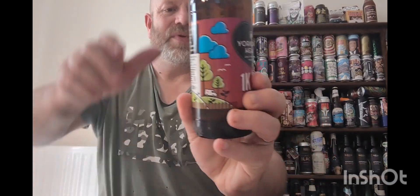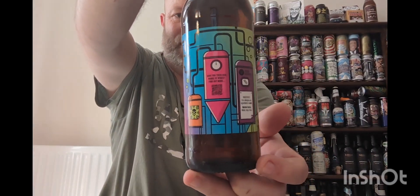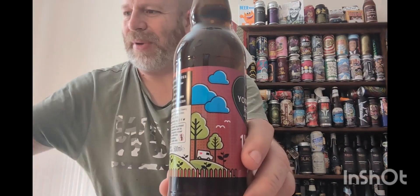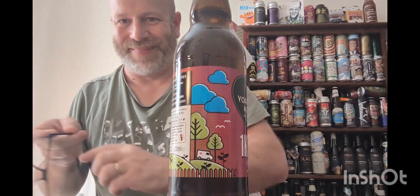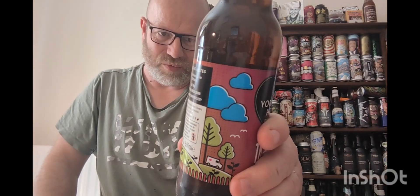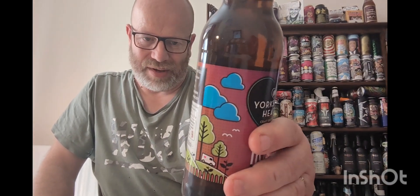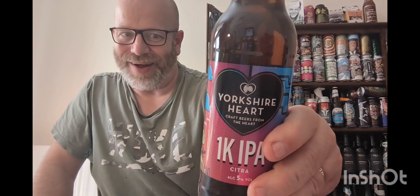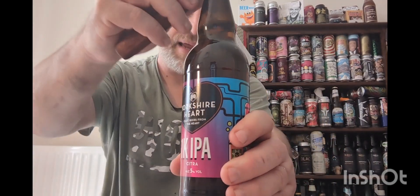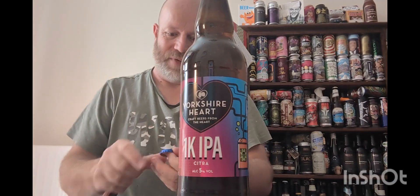It's got a nice little label. Let me get my glasses — there's a bit more information. It says 'have you tried our range of wines,' so they must have a vineyard as well. It's especially brewed at Yorkshire Heart Brewery, The Vineyard, Pool Lane, Nun Monkton, York. I've heard of York, I go there quite often.